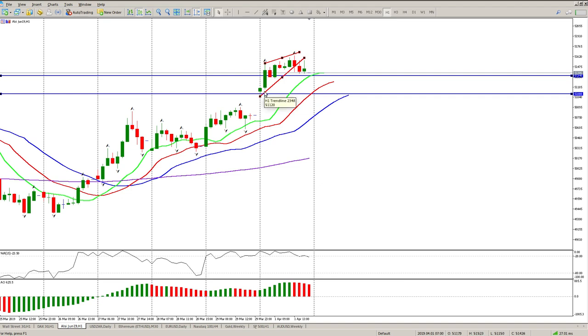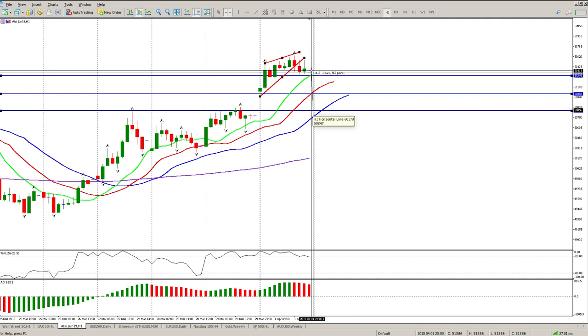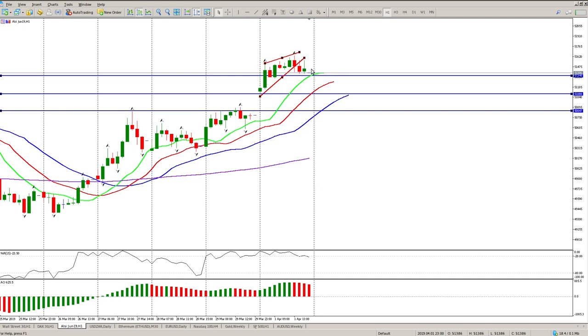Alternatively, price could come down to close this gap or test the previous breakout. That's actually a big ask — it's roughly 590 points away. Looking at the price action at the moment, I think we've more than likely got some kind of move to the downside, or maybe just form a big range or some consolidation and then continue the journey to the upside.